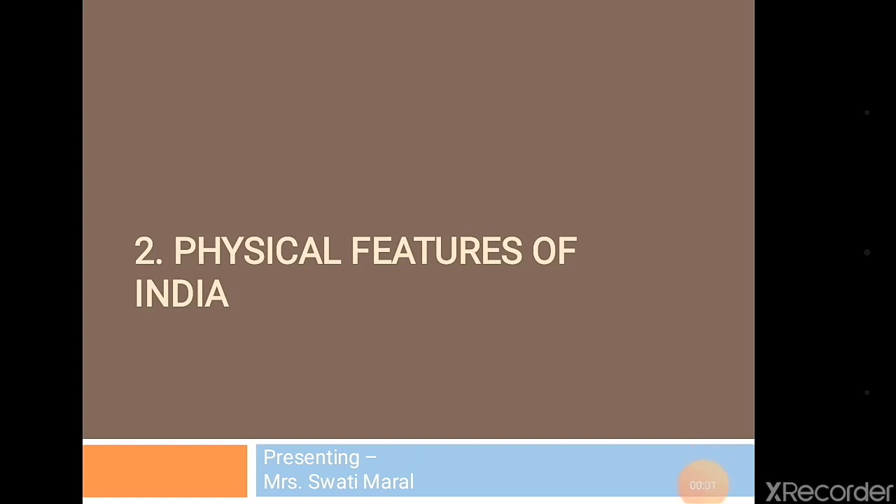Hello everyone, welcome to the new session. In the earlier lesson in the first chapter of geography, you studied the size and location of our country. Now we'll move toward the next part: the physical features of India.